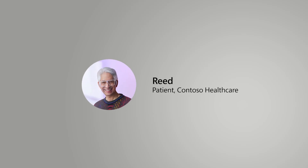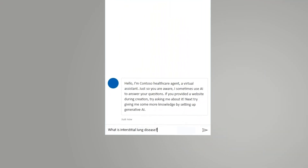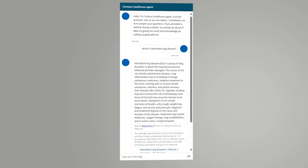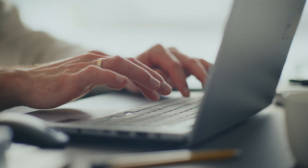Reed, a patient of Contoso Healthcare, uses his patient access to start a chat to help improve his understanding of interstitial lung disease. The healthcare agent for patients returns a structured response, which initially has some unfamiliar terms, so he asks again for the language to be simplified.